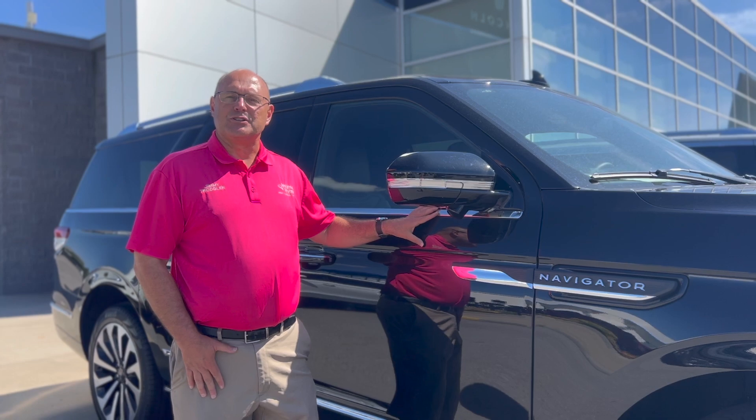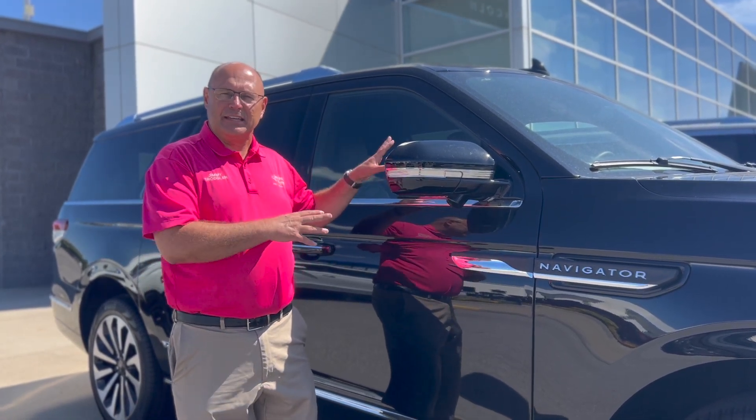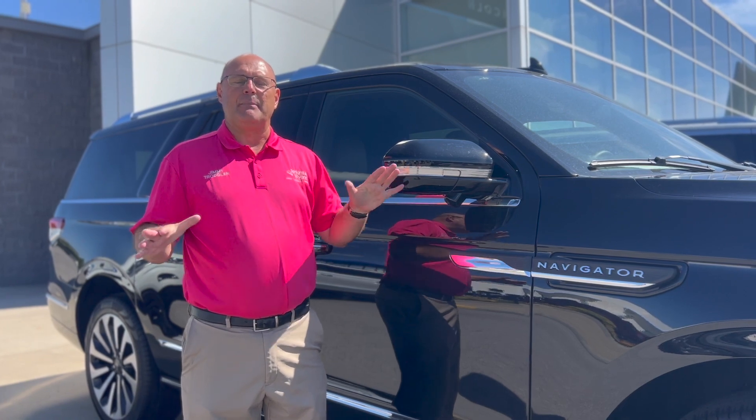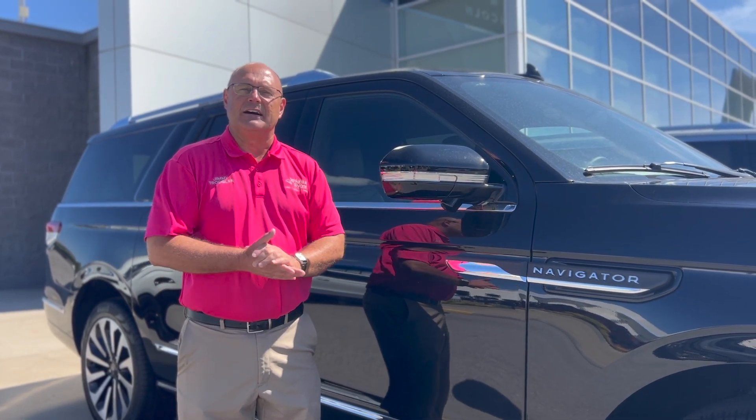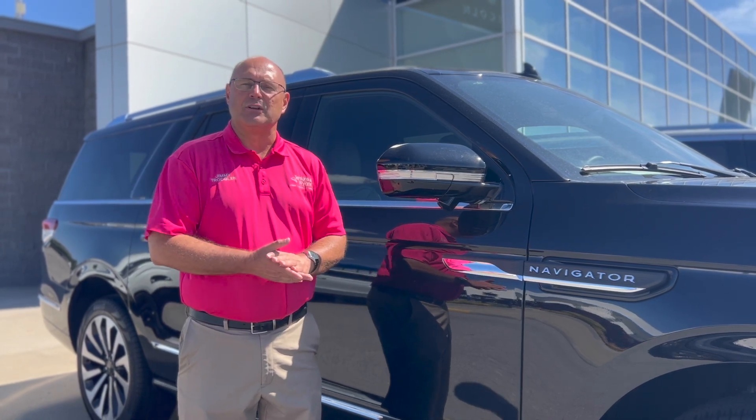This one that I'm standing beside is a Reserve package, seven passenger. Lincoln, especially the Navigators, have every imaginable luxury that you can think of. In a second, we're going to sit inside this one and I'm going to show you some of those features.